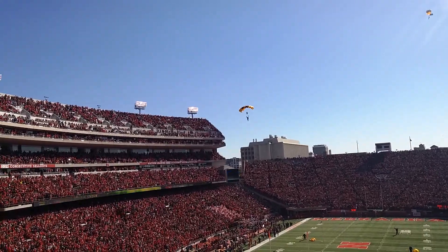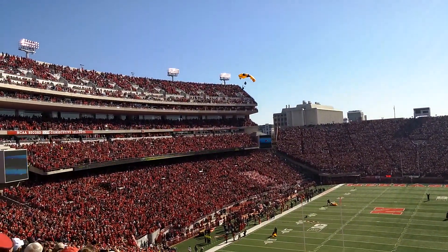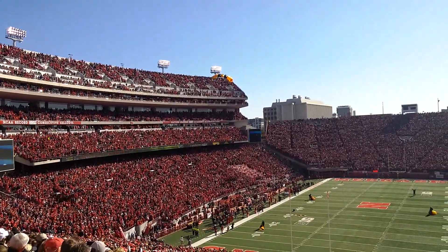As the last two jumpers round the corner, let them hear you, Nebraska. Flying with the United States Army flag.